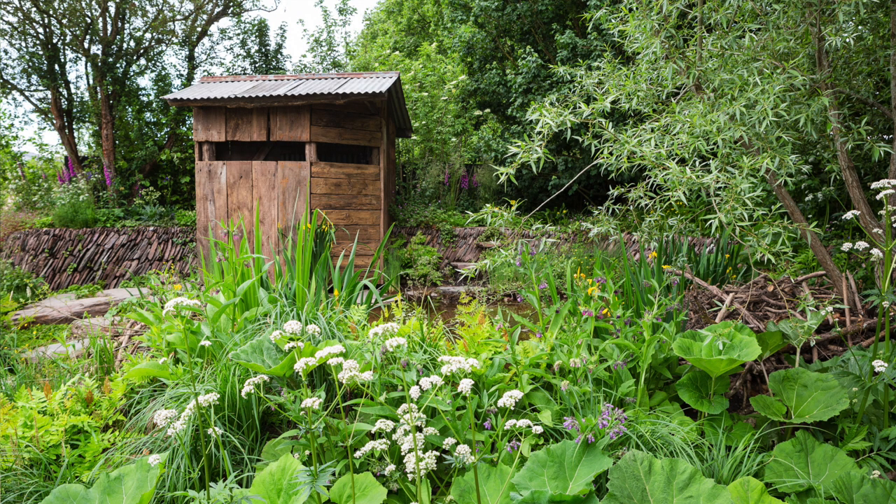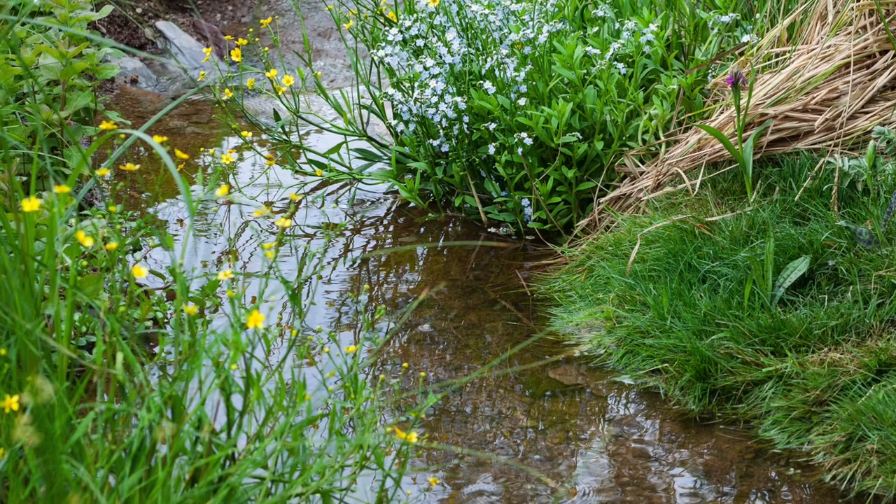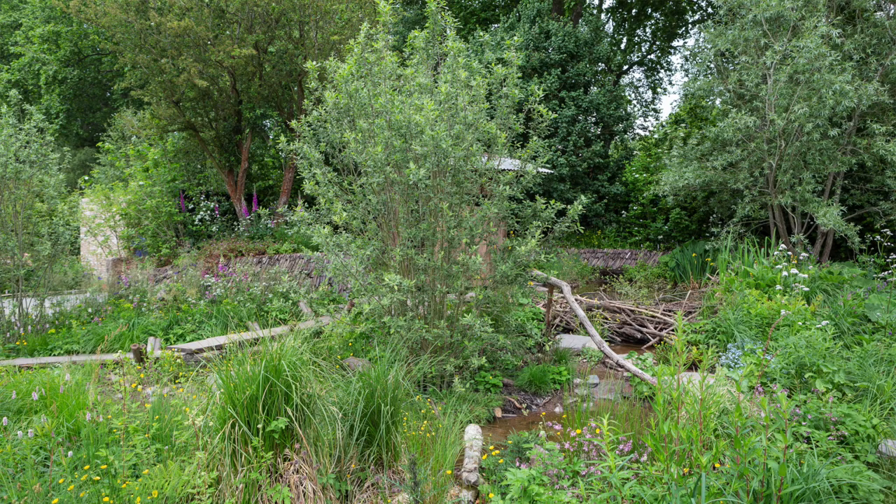we've got a beaver lodge there, you can hear the sounds in the background — this is a soundscape from a natural beaver site that we've got going through the garden — and then we've got all these different plants that like different moisture levels, the cratics, wetland plants, wet herring, meadow plants, that kind of thing.